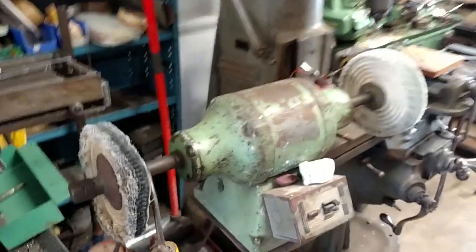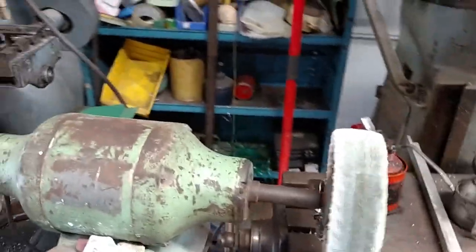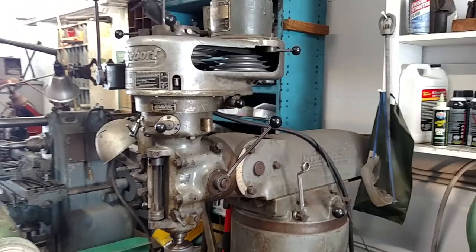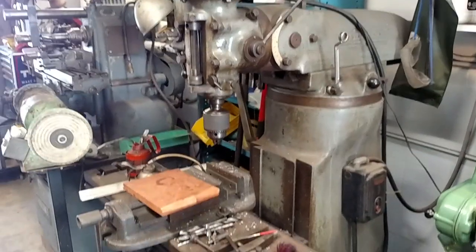I got a little buffer — once in a while I'll polish up something. There's my Bridgeport. I need to put a frequency drive on that. Basically I use that for a drill press.